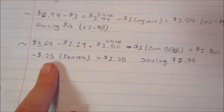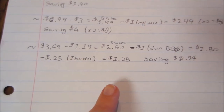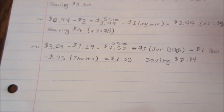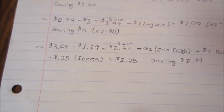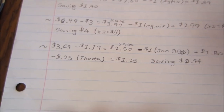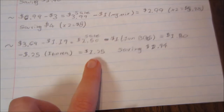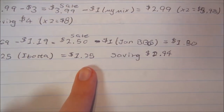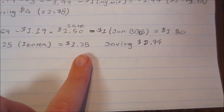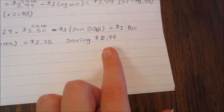There was also a 25-cent Ibotta offer on it. I'm not sure if that's for every account, but they had it for the packaged salad, pasta, shredded cheese, and milk — four different items. After the 25 cents back, you wind up paying $1.25, which isn't bad, and you save $2.44.